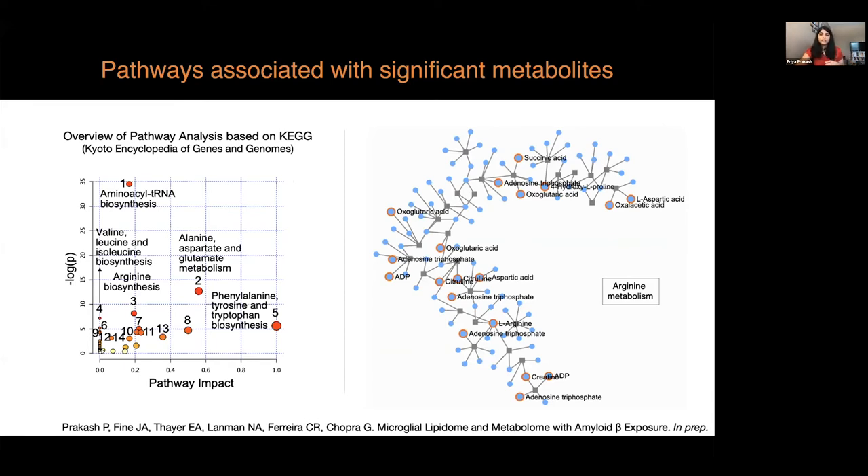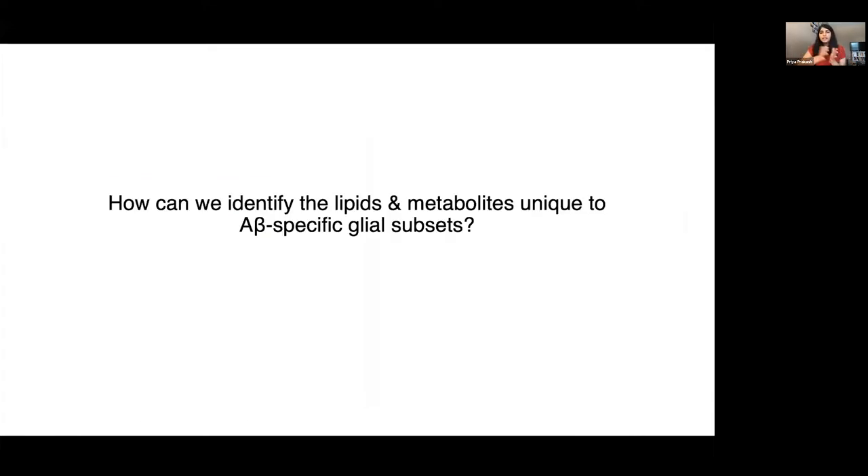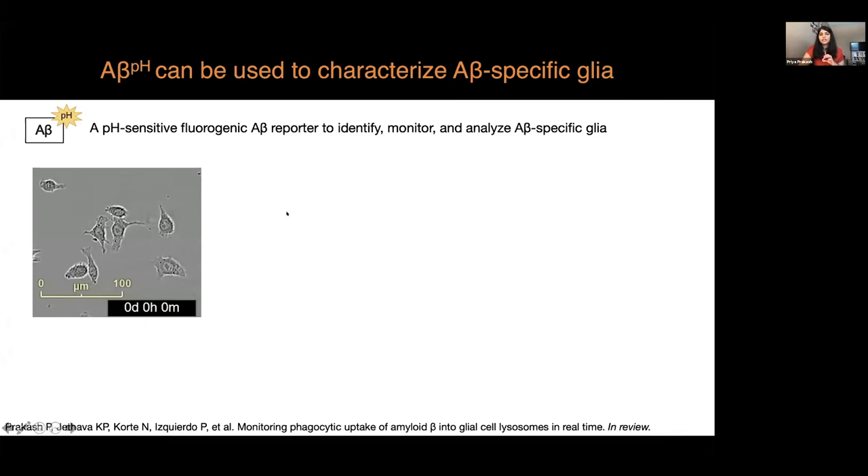With this technique in mind, we next asked what lipids and metabolites are unique to amyloid beta-specific glial subsets — in other words, phagocytic versus non-phagocytic glia. To answer that question, we needed to specifically identify these A-beta-specific glial subsets. So we synthesized a pH-sensitive fluorogenic amyloid beta analog — a human amyloid beta analog called PhaBeta — to identify A-beta-specific phagocytic glial cells in live glia and live tissues.